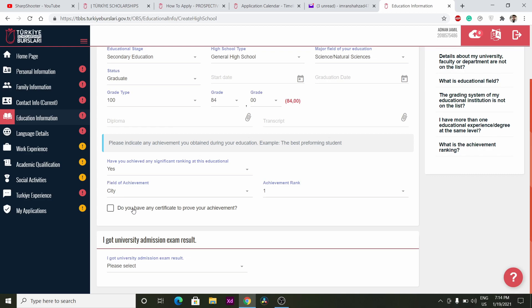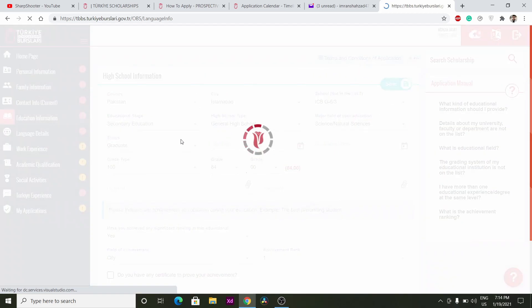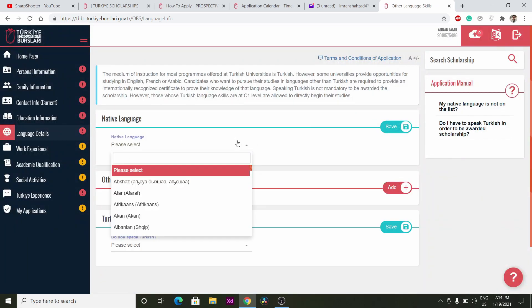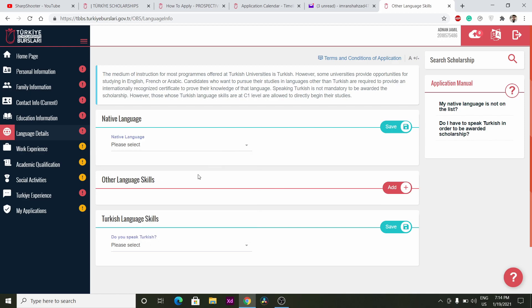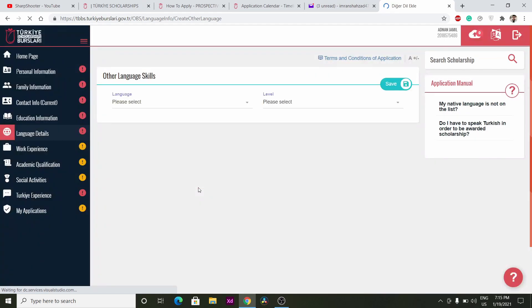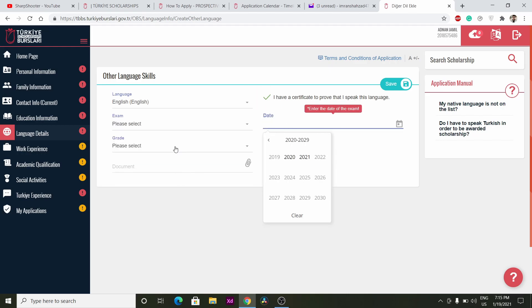Provide more details about your achievement: institution, school, country, and achievement rank. You need a certificate to prove this achievement. Only select these options if you have actual proof. Also indicate if you have a university admission exam result. Then fill in your language details: your native language, your preferred language or mother tongue, and any other language skills you have.